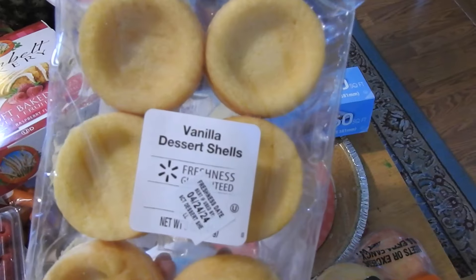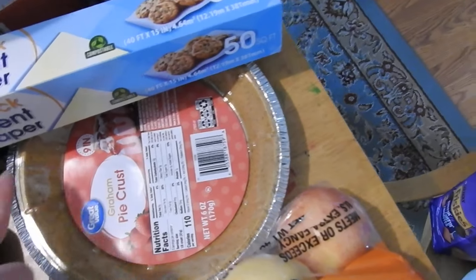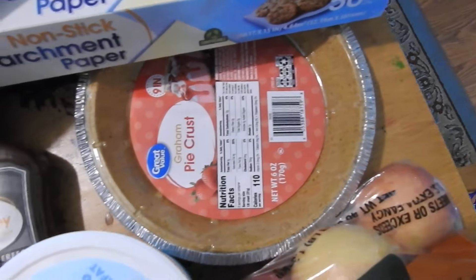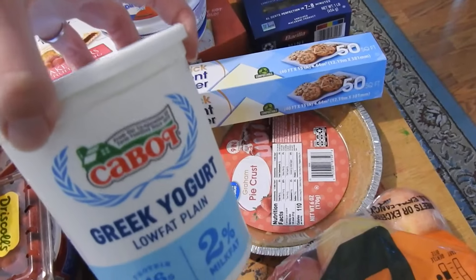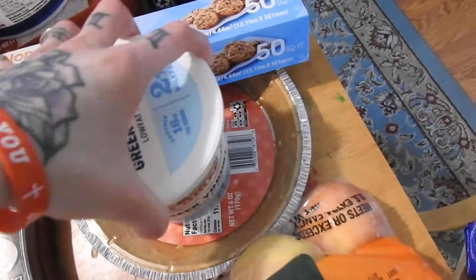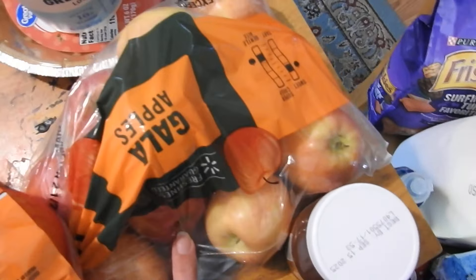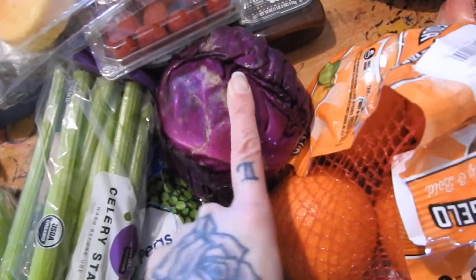Some of these little minis — they were in my haul last week — for strawberry shortcakes. A pie crust and some honey barbecue sauce. This was a substitution; I wanted the Great Value brand but they gave me this one. Never tried it, hopefully it's good. Some more apples, some oranges, and a purple cabbage.